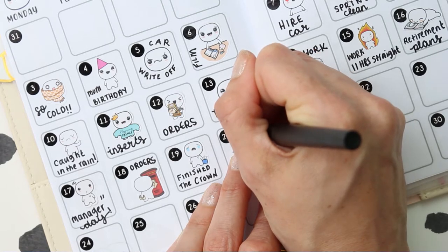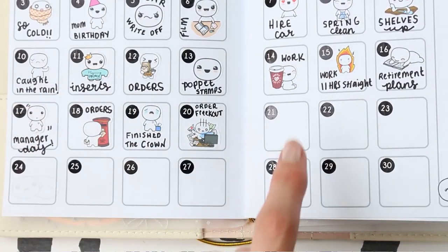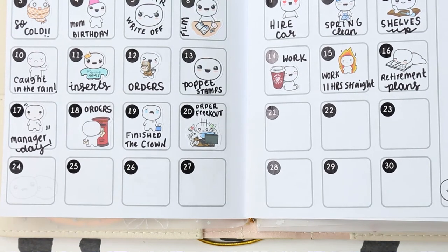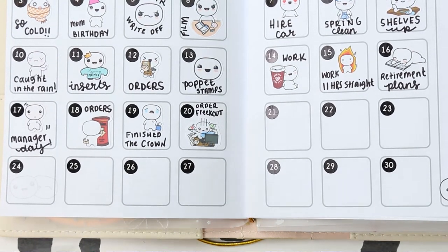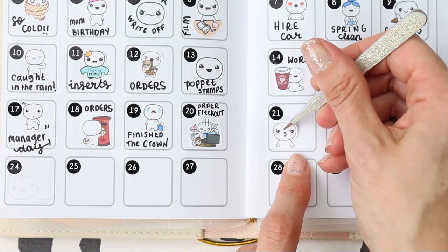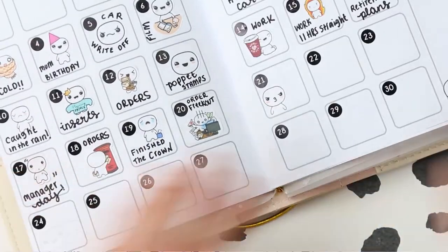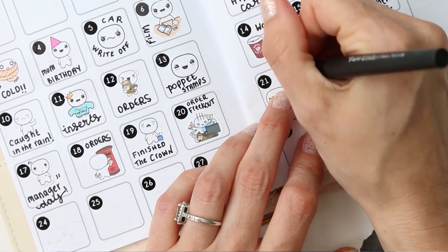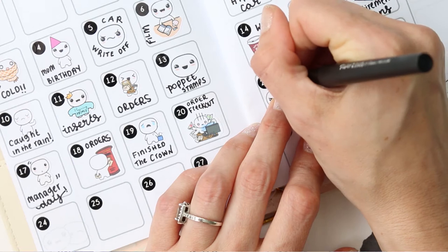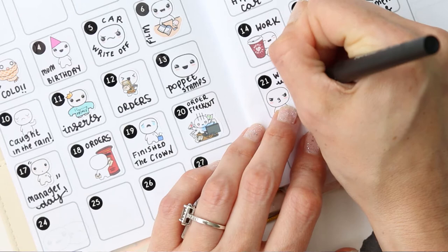I've put double-E instead of an A, oh well — just don't look at it! On the 21st I took the day off my regular work to go and work with my sister, so I've put one of the little angry puppets in there and I'll write 'work with Jo.'